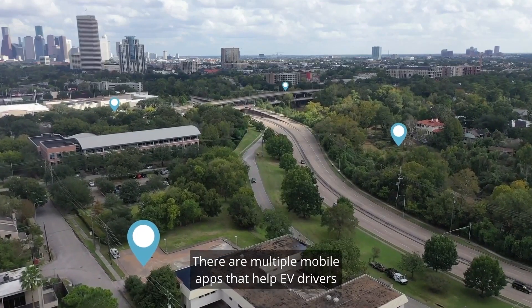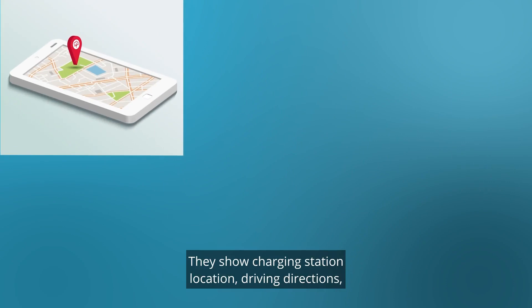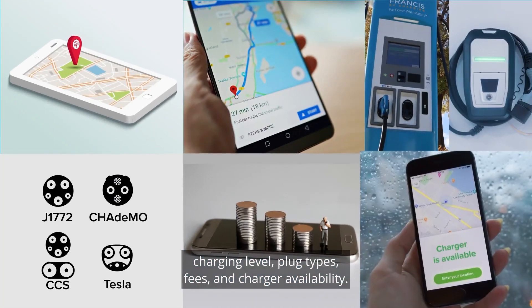There are multiple mobile apps that help EV drivers find public charging stations. They show charging station location, driving directions, charging level, plug types, fees, and charger availability.